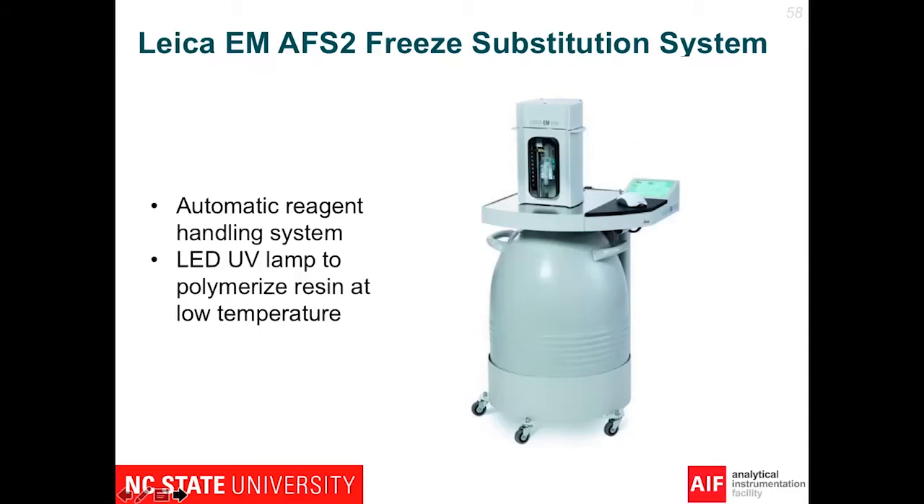We also have the AFS-2 freeze substitution system that goes along with the HPF. You can see both of those instruments behind me. The AFS-2 has an automatic reagent handling system — that little rectangular box on top — and a LED UV lamp to polymerize resins at low temperatures. Once you take your sample out of HPF, you transfer it to the freeze substitution system. Over the course of a day or two, you substitute in all the chemicals — osmium, uranyl acetate, whatever other reagents you want, including resin — and then it polymerizes into a block. You take that block and perform ultramicrotomy on it.